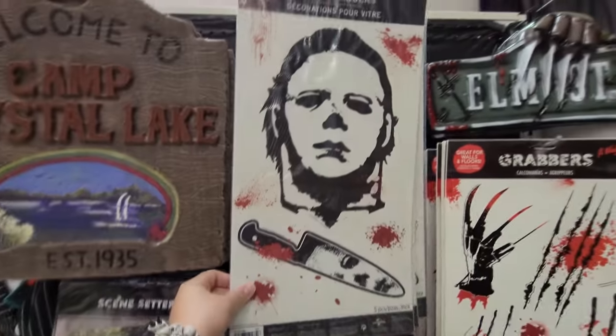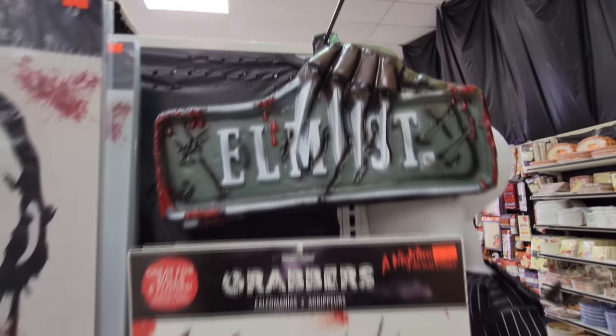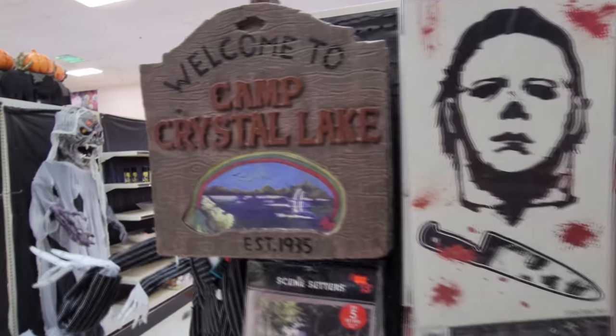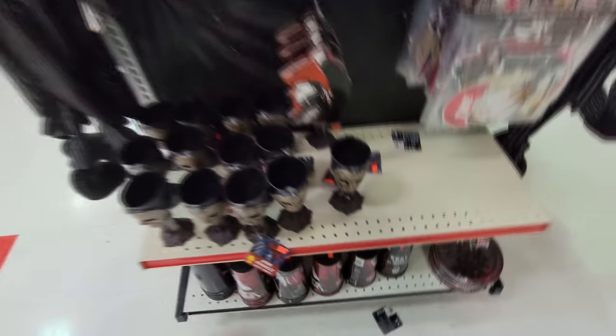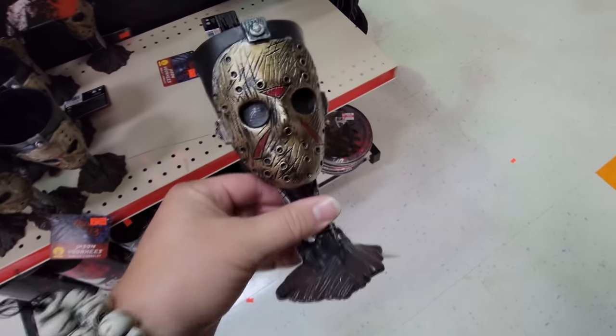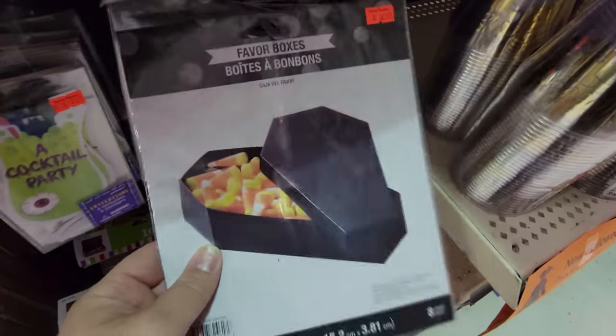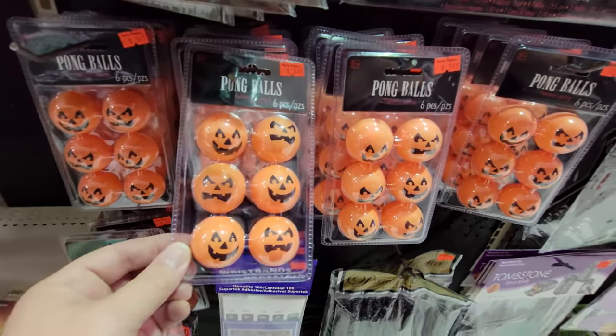I almost missed this stuff over here — look, we got a big Michael Myers here that you stick on your window. Elm Street sign, pretty sweet. This is Nightmare on Elm Street too. Camp Crystal Lake sign. And look at these sweet cups down here — Jason Voorhees, that is awesome. Look at these straws with the golden skulls on them. Coffin box for candy treats. Pumpkin ping pong balls.